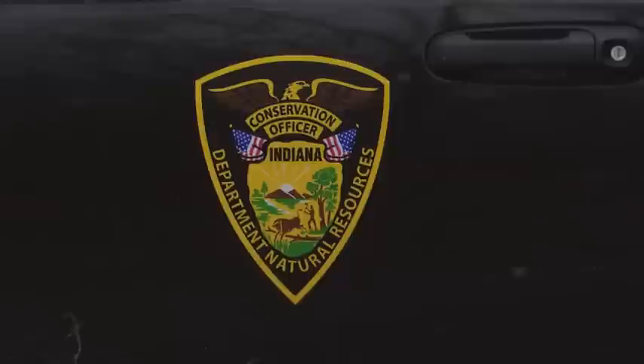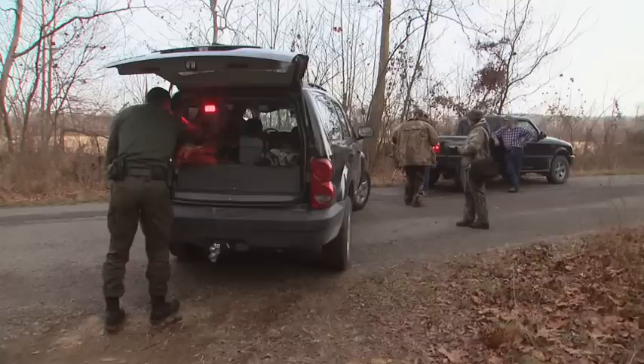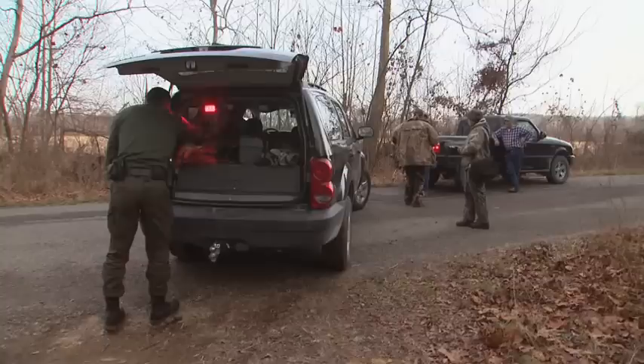Conservation officers rush out of the woods — one on foot, another in a chase car — to pull over the offending gunman, who by now realizes he's been had. One admits he fired the shot out of his driver's side window. One of the things people think is that this job is very dangerous because we deal with so many firearms and people out in the woods. But the thing is, it's not bad people — it's good people who just have a lapse of judgment and make some bad decisions.